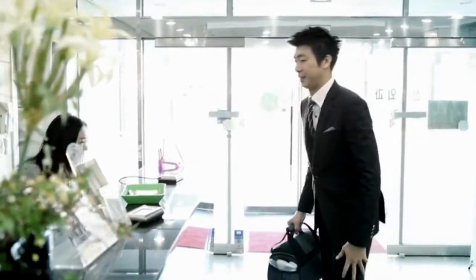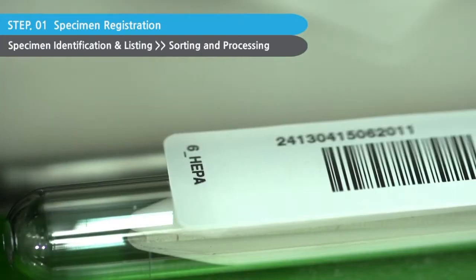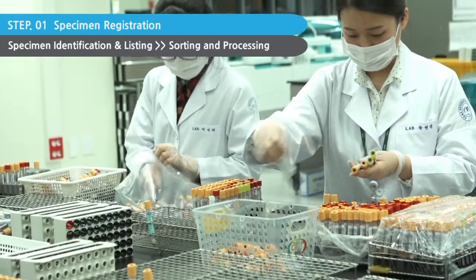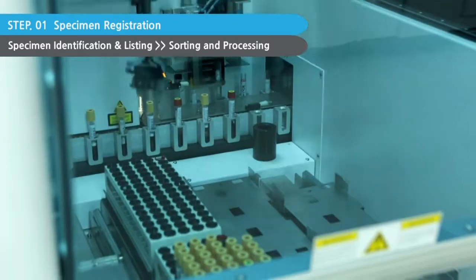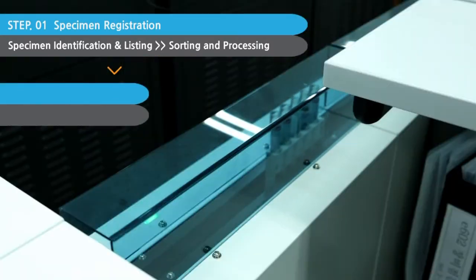We collect clinical specimens on a daily basis from E-1 branch offices around the nation. A barcode is assigned to individual specimens. Once a specimen is checked, reported, and sorted, it is delivered to the individual section and analyzed.